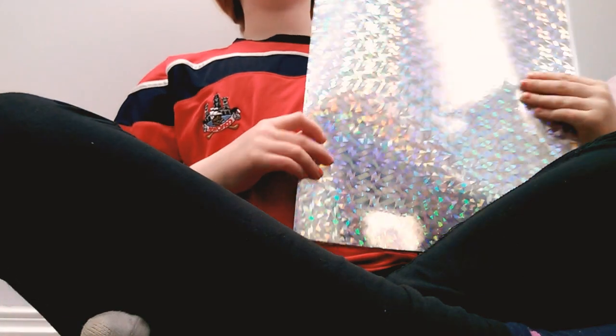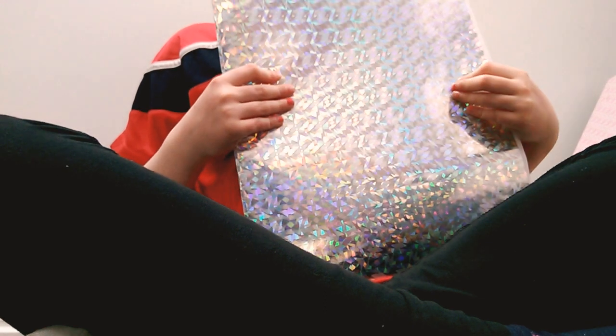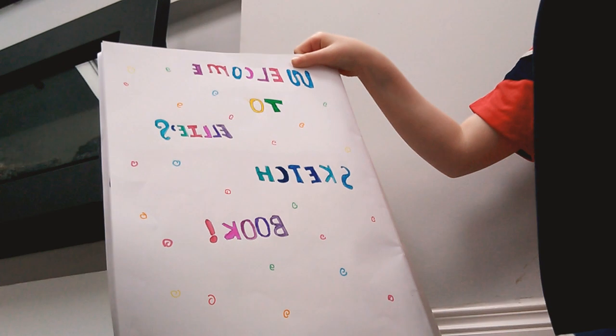As you can see, this is a holographic one. And this is the first page. It says, welcome to Ellie's sketchbook. And that has lots of swirls and a rainbow.